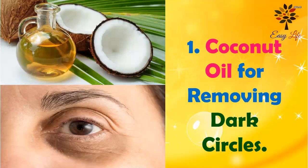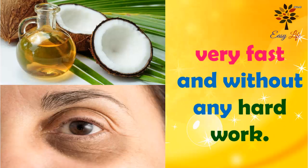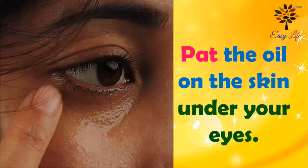Number 1: Coconut oil for removing dark circles. This is the most effective way to get rid of dark circles, very fast and without any hard work. You will just need a few drops of virgin coconut oil. Apply the oil on the skin under your eyes.